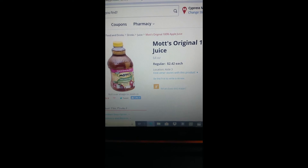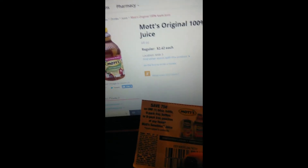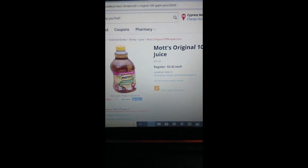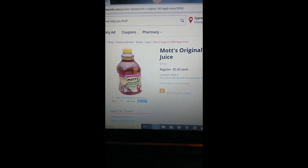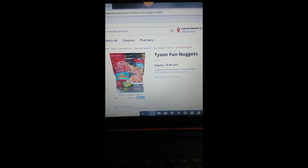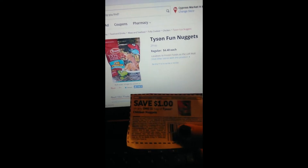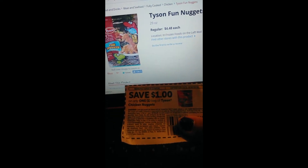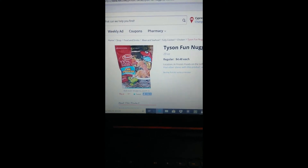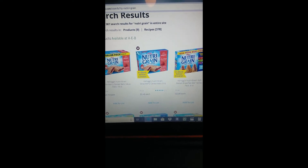The Mott's Original 100% apple juice retails for $2.42 each, and we have a coupon for 75 cents off, making this $1.67 for 64 ounces. The Tyson Fun Nuggets, 29 ounce, retail for $4.48. We have a dollar off one bag of Tyson chicken nuggets, making your final price $3.48.